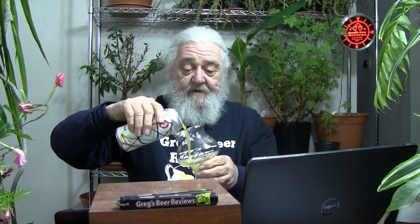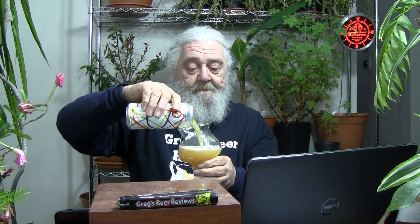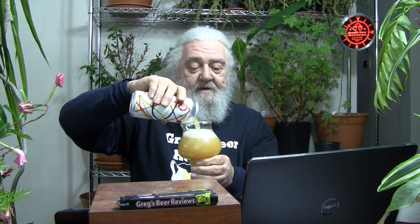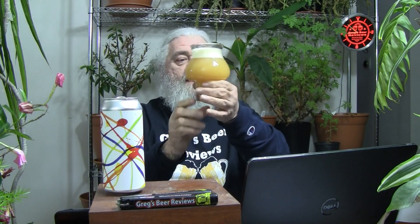Let's get this thing open and get it into the glass and see what this brings to the table. I always enjoy beers from this brewery — I wish I could get them here. Very cloudy coming out, very hazy. Definitely looks like a typical Treehouse New England style beer. A little over a finger of head on that pour — it does look like a glass of orange juice. Very, very nice. Very impressive looking beer.